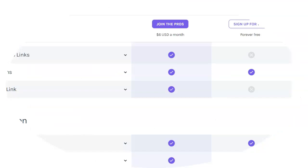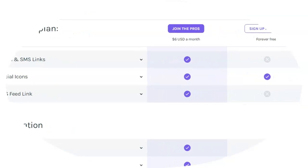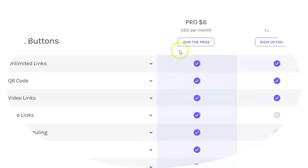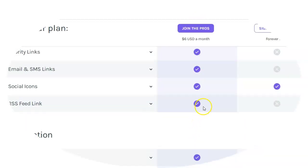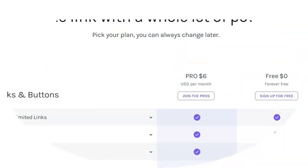Another one I've seen folks use is LinkTree. You can see there's a free service, but with this one you can see it is limited. Whereas the pro version you could get all these features, the free one you just get a few of the services.